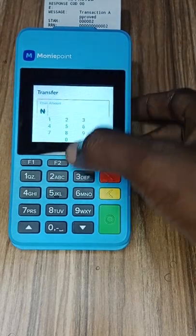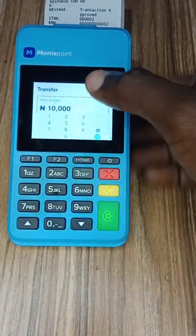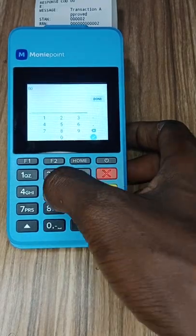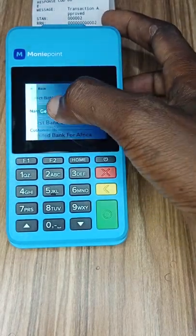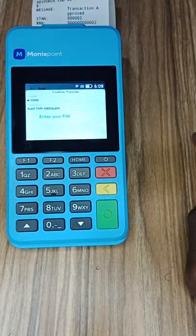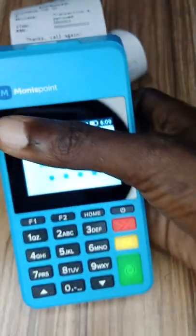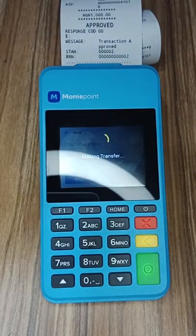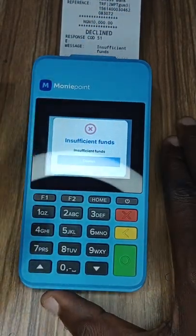Let's go to transfer. Enter the amount — we're trying 10,000 naira, even though the balance on this POS is just 1,075 naira. Let's put a recipient account number, select the bank, confirm the name. It asks for the PIN — let me put the PIN. We're trying to transfer 10,000. Click enter. You can see it throws 'insufficient funds.' That means nobody can transfer your money using that method.